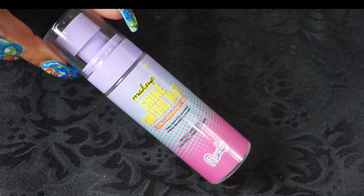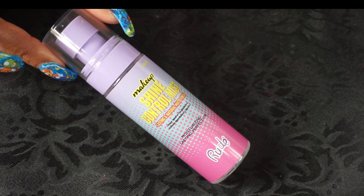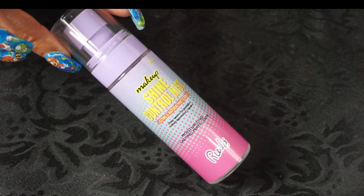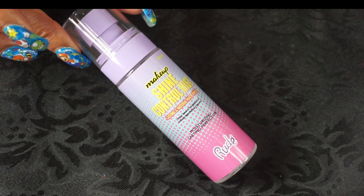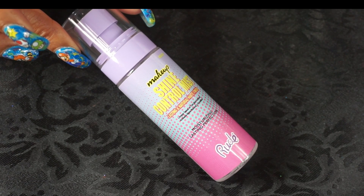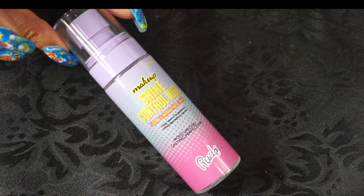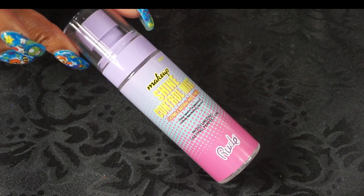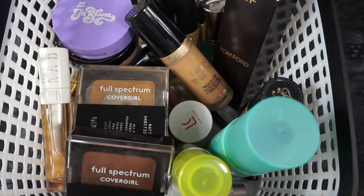Lastly for May, my setting spray is from Rude Cosmetics — this is their Shine Control Mist Matte Spray. Very nice, the spray is a little aggressive so I might put it in a different bottle next time. But it kept my makeup on with no problems whatsoever — I would repurchase. I think I got this at TJ Maxx.